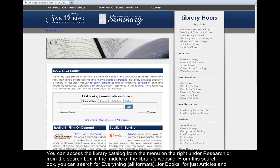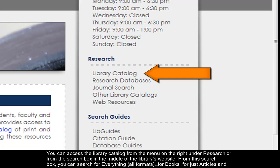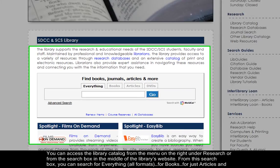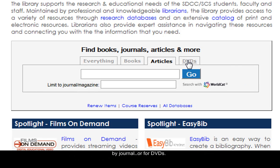You can access the library catalog from the menu on the right under Research, or from the search box in the middle of the library's website. From this search box, you can search for everything, all formats, for books, for just articles and by journal, or for DVDs.